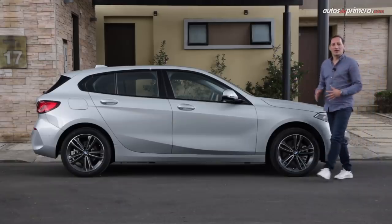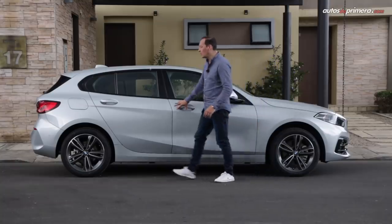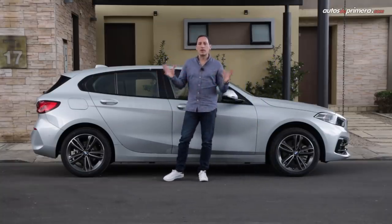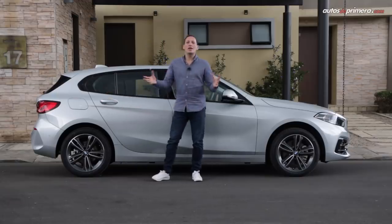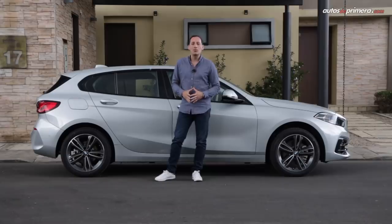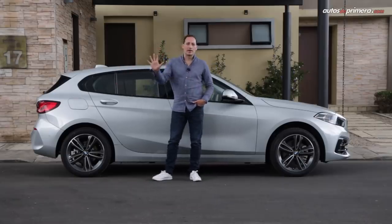Pasando a los costados, la nueva generación del Serie 1 ahora presenta una línea mucho más dinámica con los dobleces que incluso están inspirados en su hermano mayor, el superdeportivo Serie 8 Coupé. Presenta unos pasos de rueda muy marcados que resaltan los rines deportivos de 17 pulgadas o de 18 con un perfil más bajo dependiendo de la versión. También es importante mencionar que esta nueva generación solo está disponible en carrocería de 5 puertas.